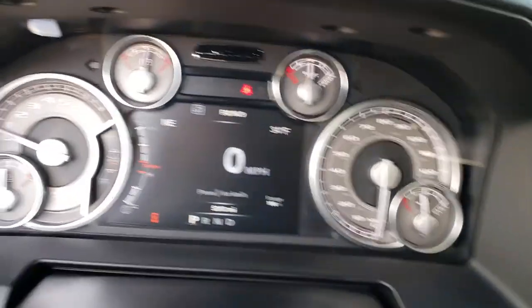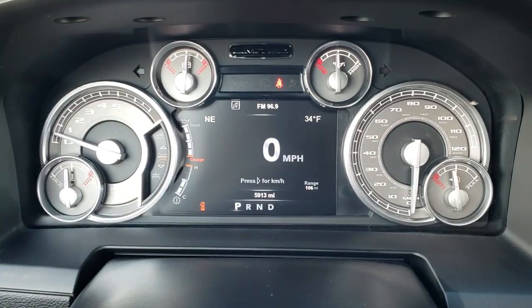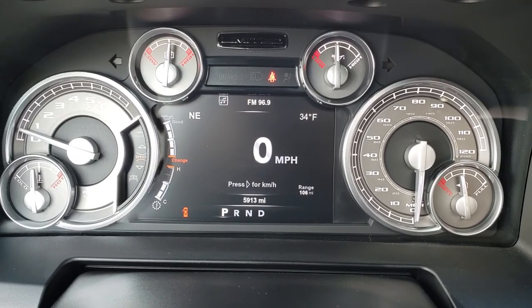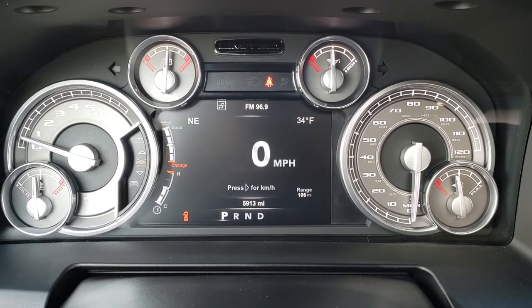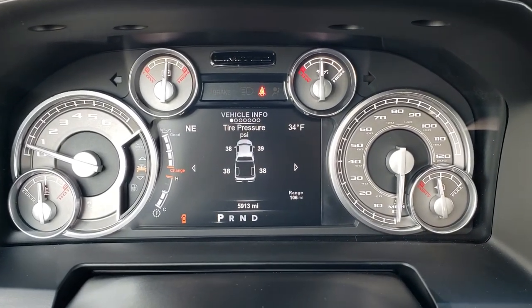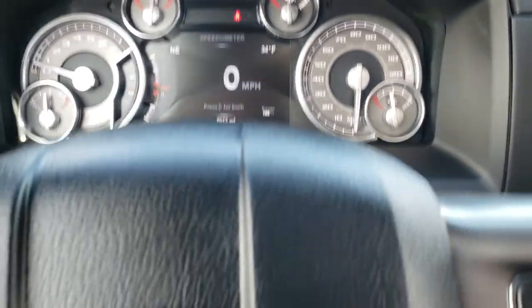Taking a look inside, you can see that this truck has 5,913 miles. You have the 7-inch TFT display with a digital speedometer, compass, outside temp, and range to empty — you can change all those displays. It also has the tire pressure monitoring system and all the information that goes through there. Very cool system.